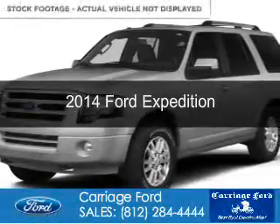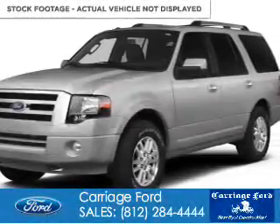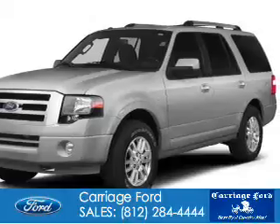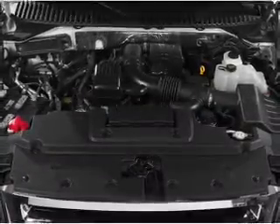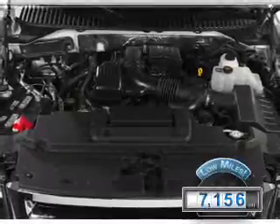This is a used 2014 Ford Expedition. It's powered by 4-wheel drive, a 5.4 liter 8-cylinder engine, and a 6-speed automatic transmission. With fewer than 8,000 miles, this vehicle is like new.